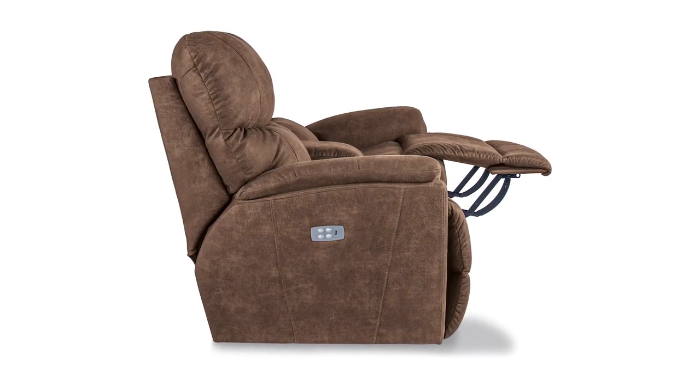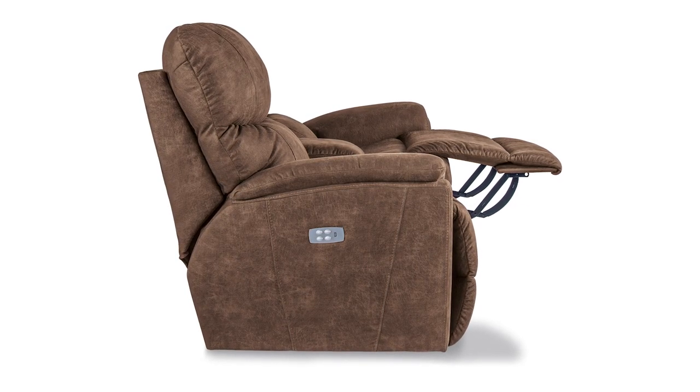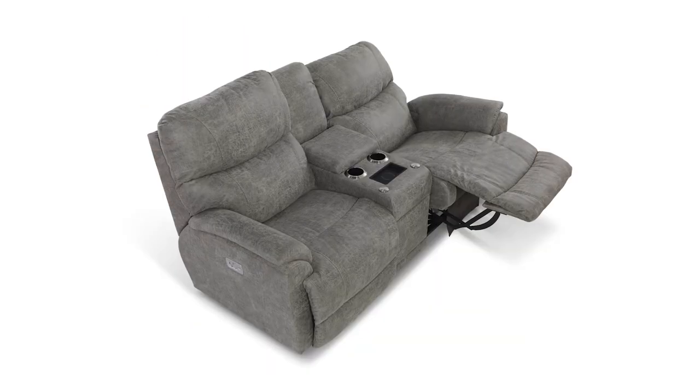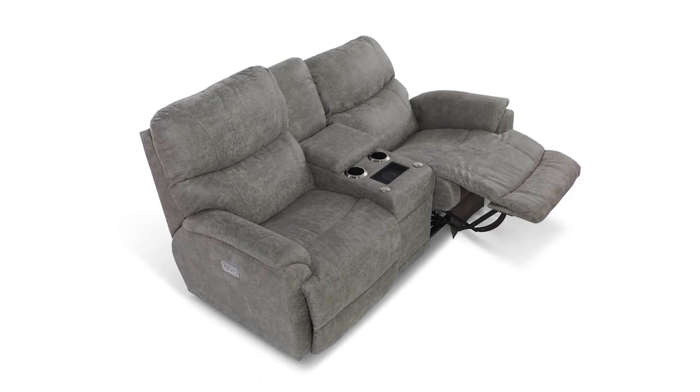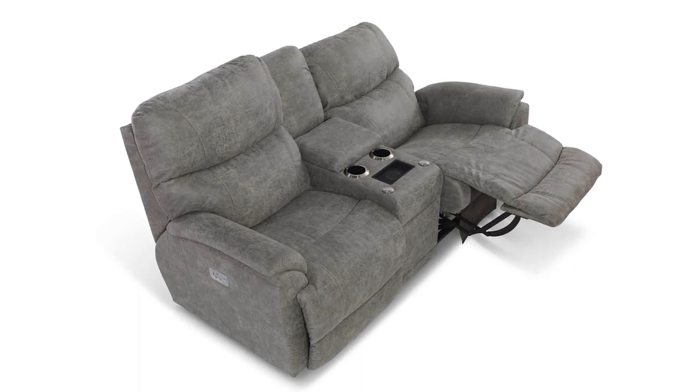Upgrade your Trooper reclining loveseat to the power option and recline with ease at the touch of a button. To further enhance its convenience, the Trooper reclining loveseat comes with an optional console that includes a middle section with hidden storage and two cup holders.